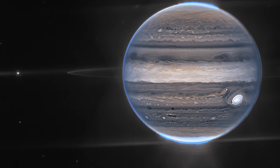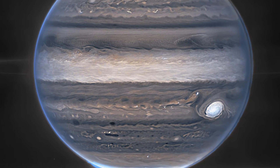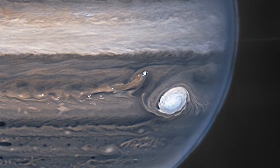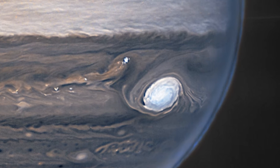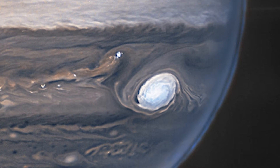Even in NASA's James Webb Space Telescope's new image of Jupiter, it clearly shows Jupiter's iconic red spot. It's so brilliant that it appears white. It seems that the white streaks and patches are caused by sunlight being reflected off unusually high-altitude clouds.